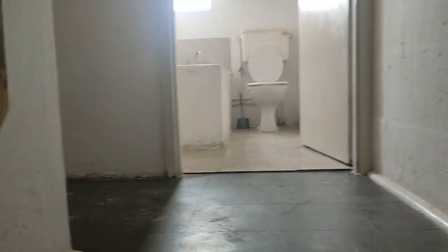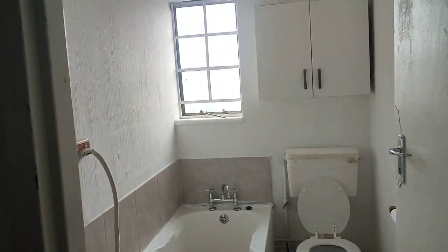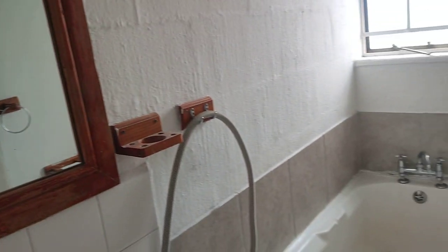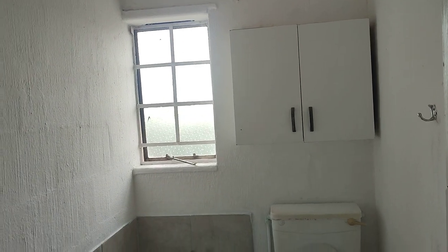Let me take you upstairs. Going up the stairs. This is the bathroom — comes with a basin, bath, toilet, and vanity case.